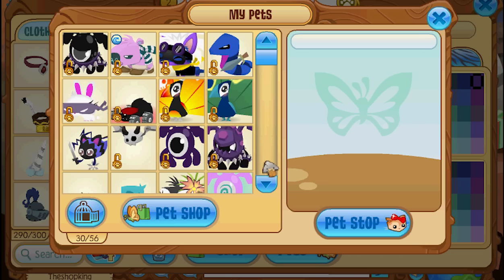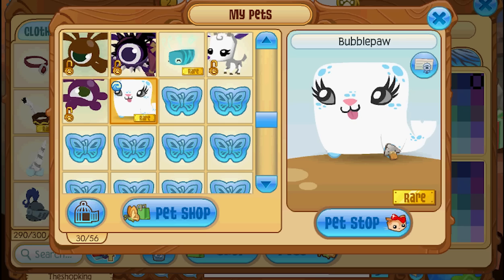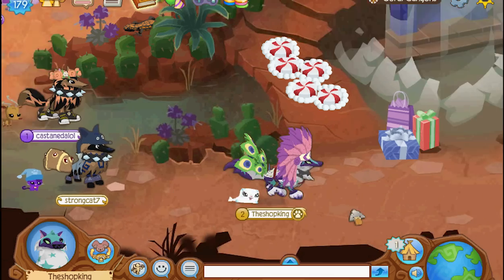It is a seal! Look, oh my goodness, look how cute it is. It's so cute. Look at this guy, a seal, are you kidding me?